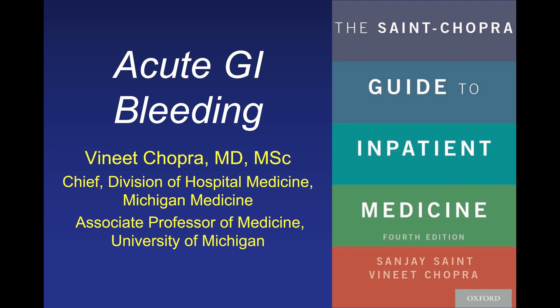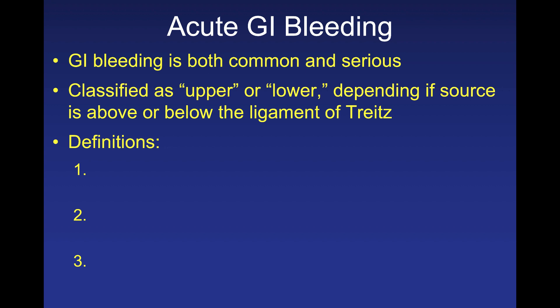Hello. My name is Vineet Chopra. I am the Chief of the Division of Hospital Medicine at Michigan Medicine. Today I'm going to talk to you about acute gastrointestinal bleeding. My talk comes from our new book, The Saint Chopra Guide to Inpatient Medicine, written by my colleagues Andre Saint and myself — a guide to thinking about how you approach the care of hospitalized medical patients.